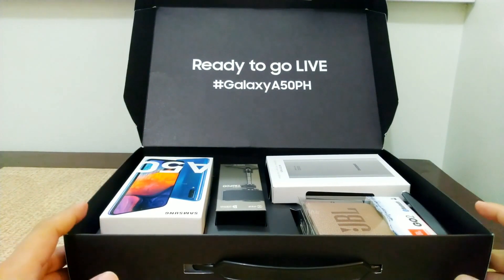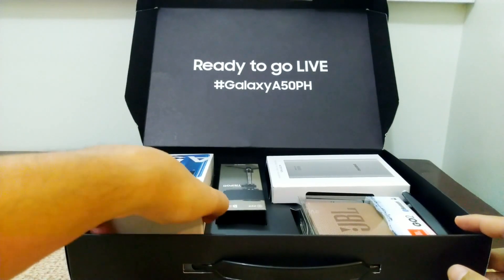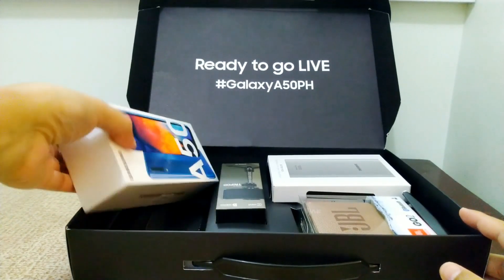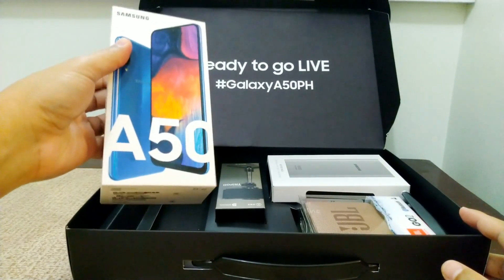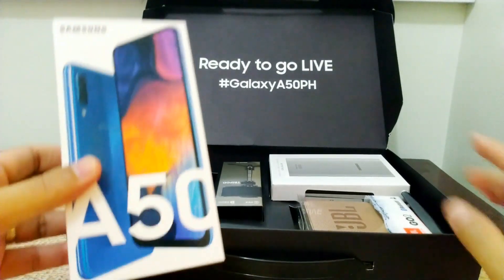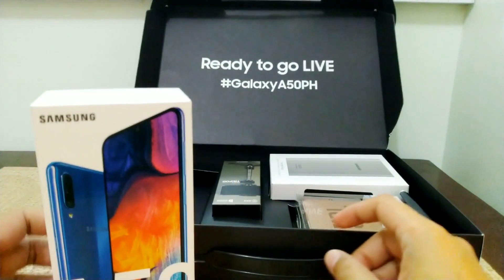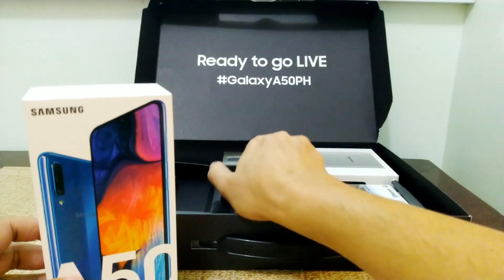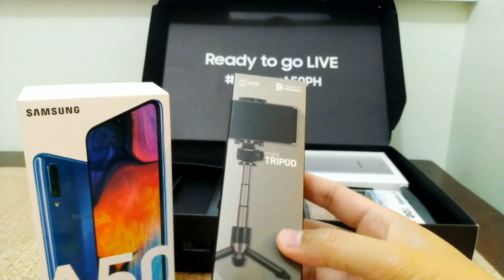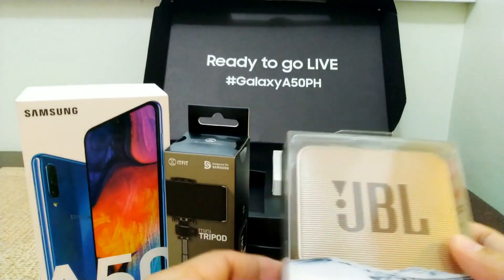Ready to go live, Galaxy A50 PH. Napakaganda ng mga freebies ng Samsung — tinatalo nila lagi ang Oppo at saka Vivo pagdating sa freebies, panalo talaga sila lagi. So this one is yung mismong unit itself with its box, yung Galaxy A50. And then we have the tripod here — mini tripod, pang phone, it's very elegant, magagamit during vlogging. Then we have the JBL Go 2. Wow! This is worth 3,000 guys — it says here 'free, not for sale.' JBL, freebie lang sya.